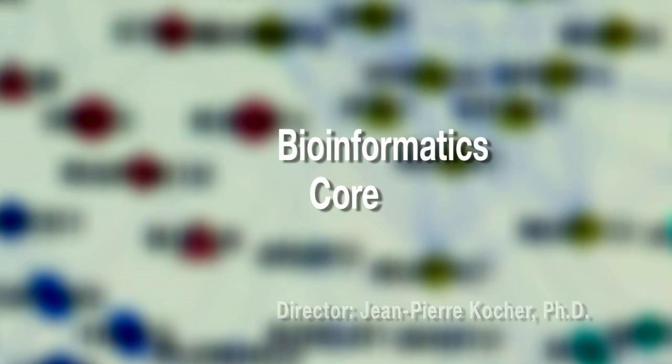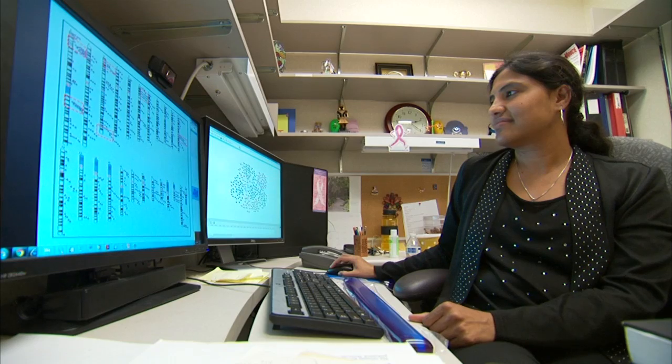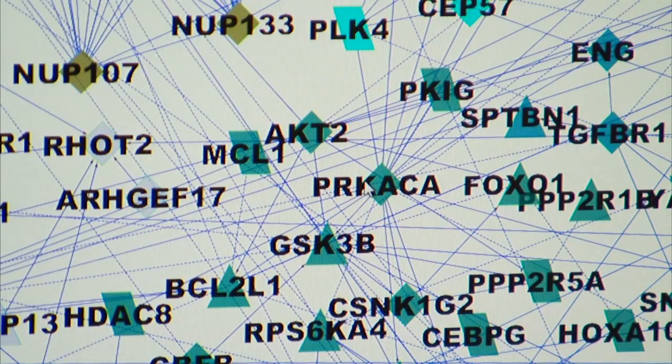The Bioinformatics Core Shared Resource, or BISR, was created specifically to serve the needs of Mayo Clinic Cancer Center members. Its mission is to assist investigators with the management, analysis, and interpretation of genomic, proteomic, and metabolomics data.